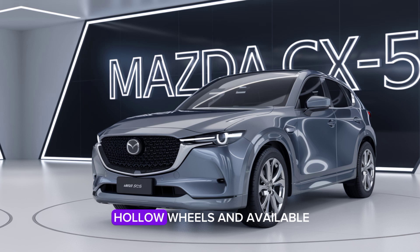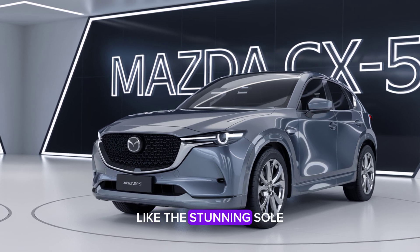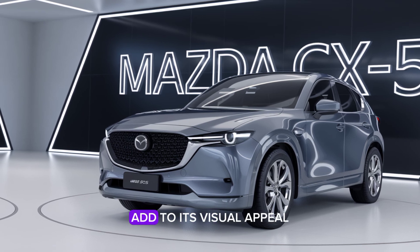The new 19-inch alloy wheels and available color options, like the stunning Soul Red Crystal, add to its visual appeal.